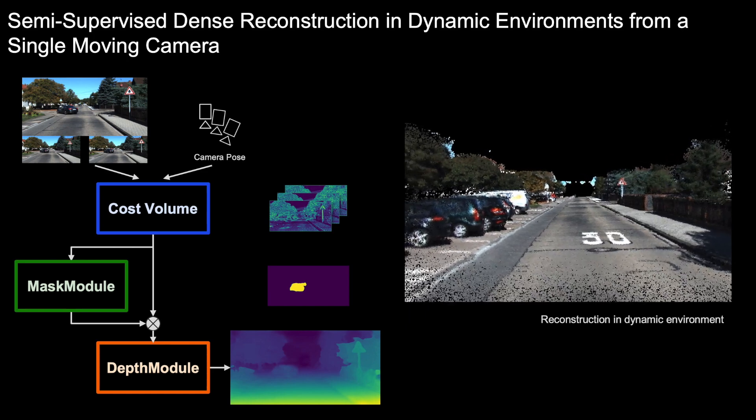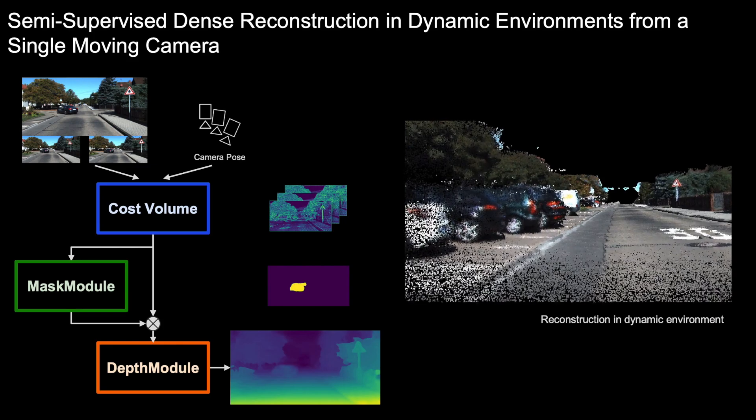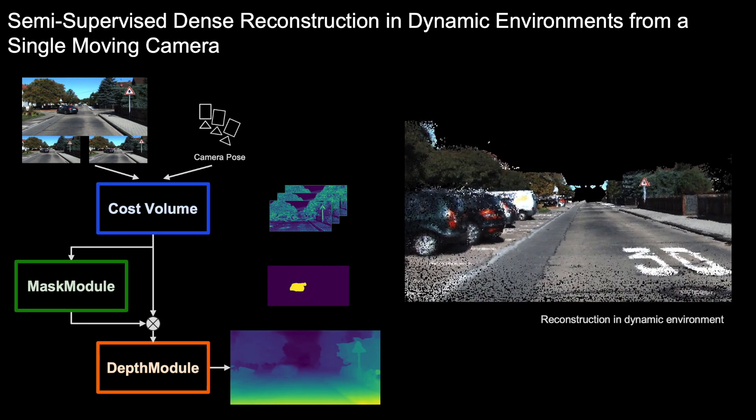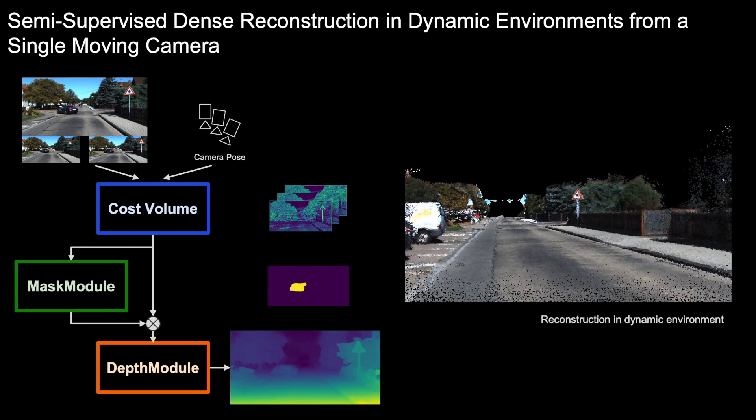MONOREC takes as input a short sequence of frames and the corresponding camera poses. From this, we build the cost volume and predict the moving object masks. We multiply the mask onto the cost volume and predict a depth map from it.